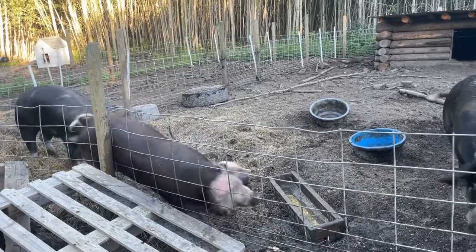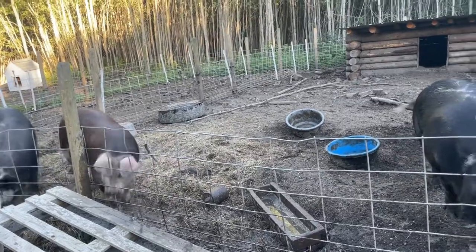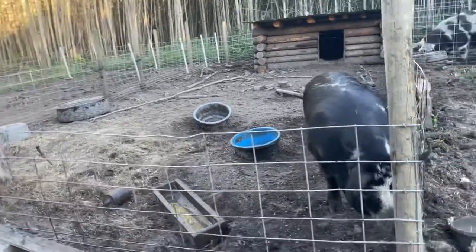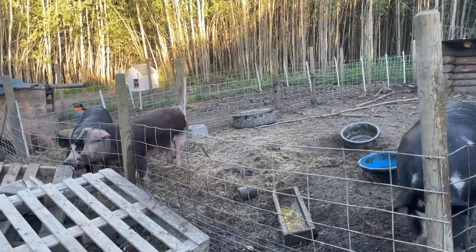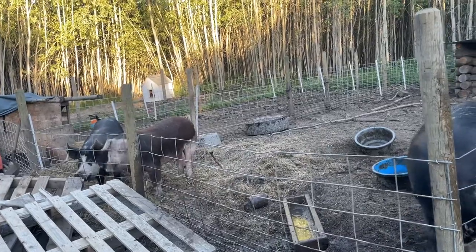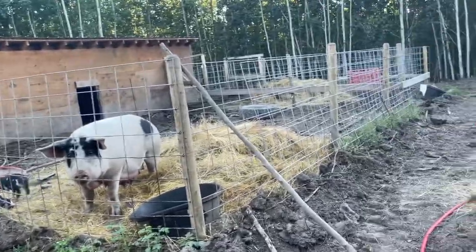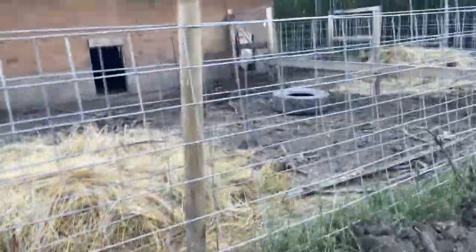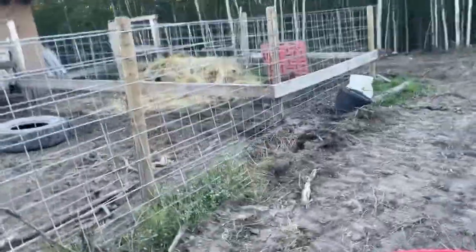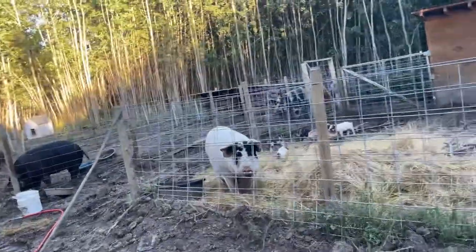Good evening friends, so I'm going to show you what we've been up to on the farm. We've been crazy busy for the last few days - we've been trying to clear some more land over here by the pigs. That involves clearing a lot of bush and trees and stumps. This area right here where the pigs are has been all cleared by hand, with the chainsaw - not with heavy machinery.